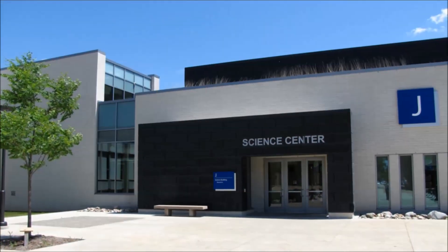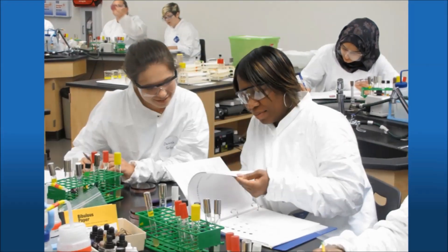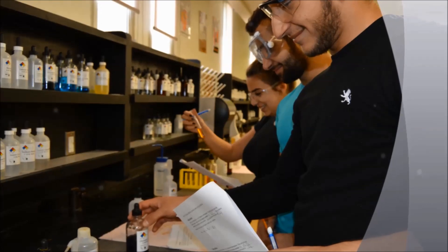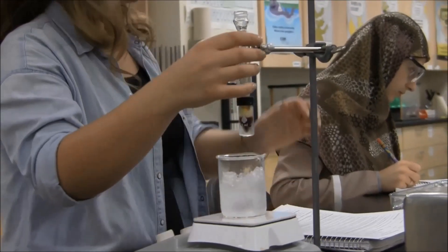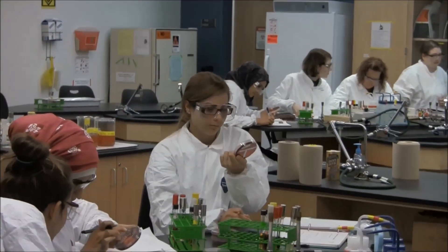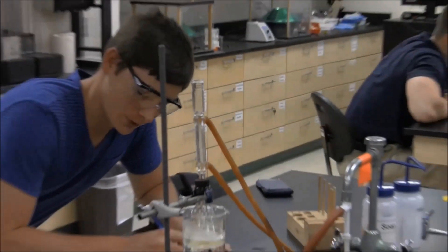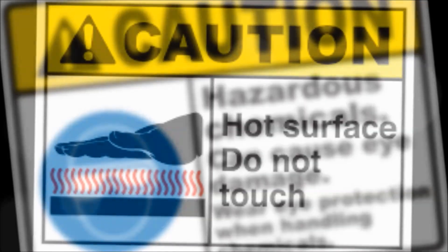Welcome to a Henry Ford College Science Laboratory. Whether you are about to embark on an exploration of biology or chemistry in your lab, it's important to recognize that you have the potential to be exposed to hazardous materials and dangerous situations. While lab accidents are rare, the most common types include illness from unwanted chemical or microbial exposure, cuts and other injuries from breakage of glassware and equipment, and minor or serious burns from heat, fire, or chemicals.